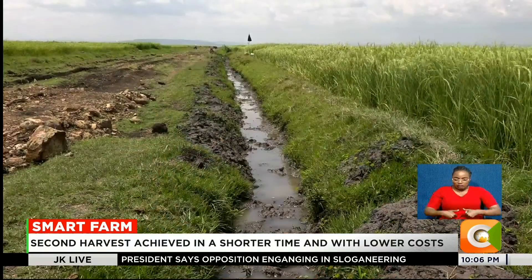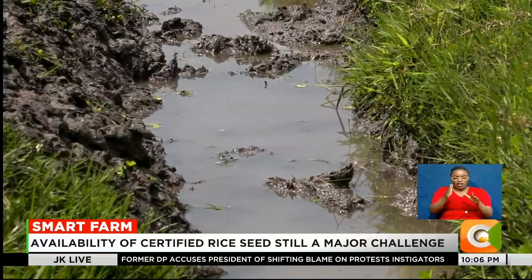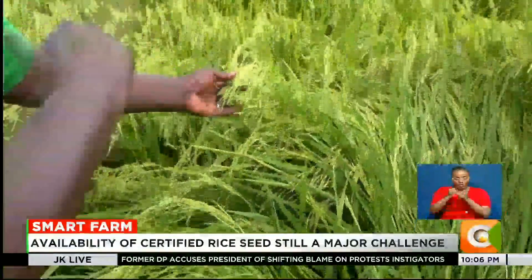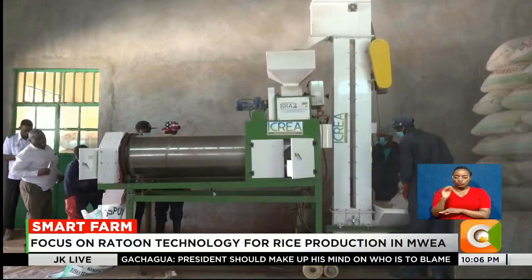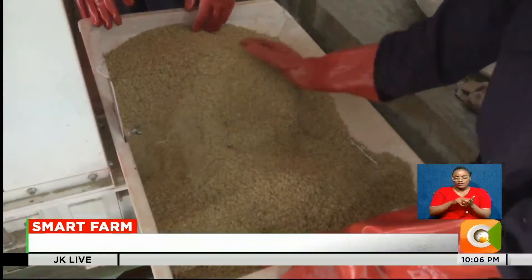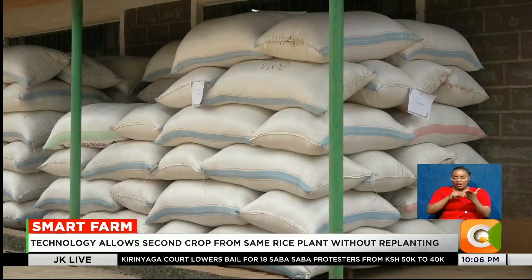Ratoon technology also has other advantages: it reduces labor, land preparation, and irrigation costs; boosts total yield per unit area over a season; and is environmentally friendly as it disturbs the soil less. With a push for certified seed and adoption of ratoon rice farming, researchers say Kenya could soon produce more rice at a lower cost.